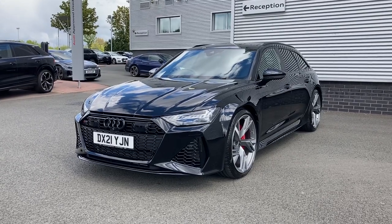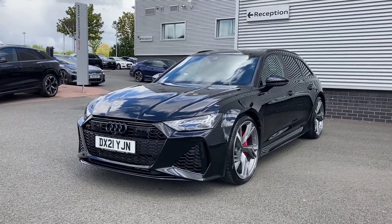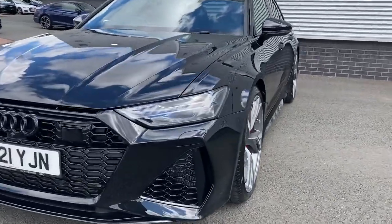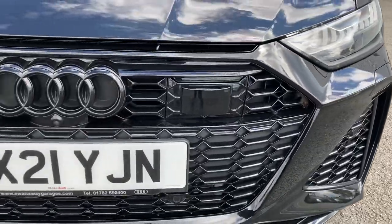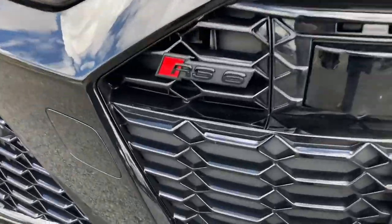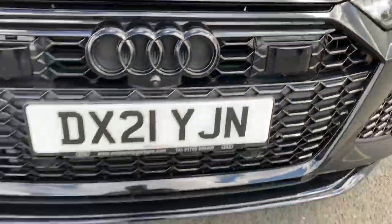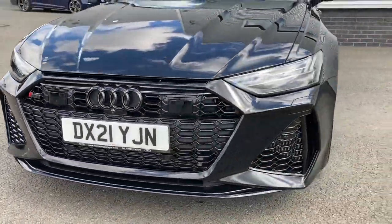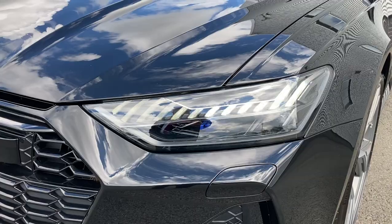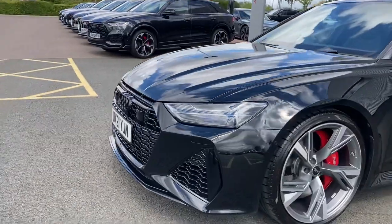This stunning RS6 is finished in Mythos black metallic paint, giving this car a real aggressive look. Moving to the front of the vehicle we have the black styling cues including the black honeycomb grille, the black RS6 badging and the black Audi rings to the centre. This car features the matrix LED headlights with front and rear dynamic indicators as well as the dynamic light array. These look really stunning and really brighten up those road conditions on dark nights.